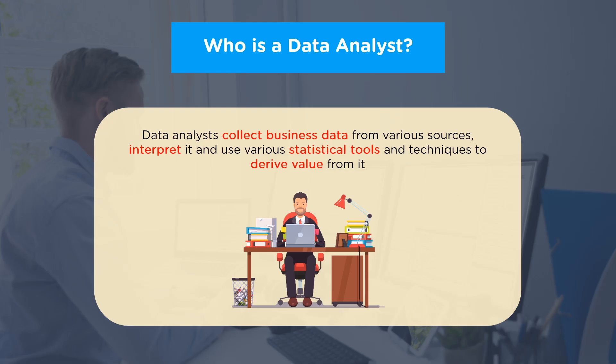Now let's understand who is a data analyst. A data analyst is a professional who collects business data from various sources, interprets it, and uses various statistical tools and techniques to extract insights and useful information from it. They acquire data from primary or secondary data sources and maintain databases. They also recognize and understand the organization's goal and collaborate with different team members such as programmers, business analysts, and data scientists to build an effective solution to a business problem.